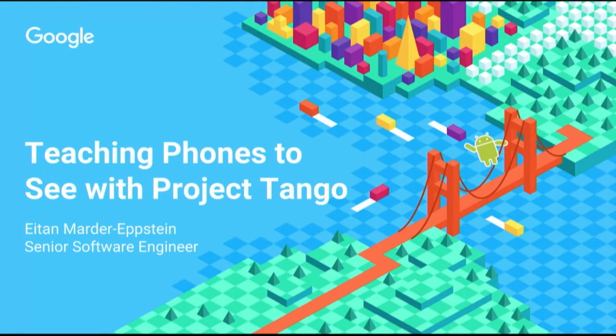Thank you, Nathan. I'm Etan, and I lead our developer engineering team on Google's Project Tango. At the beginning of these talks, I always like to take just a show of hands: how many of you have heard of Project Tango before?